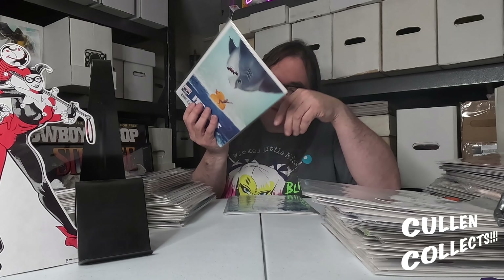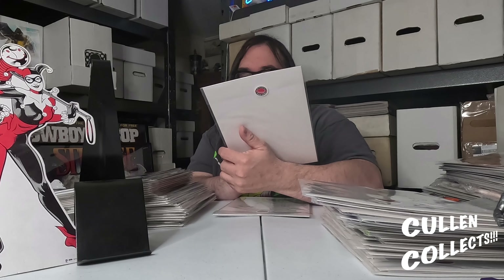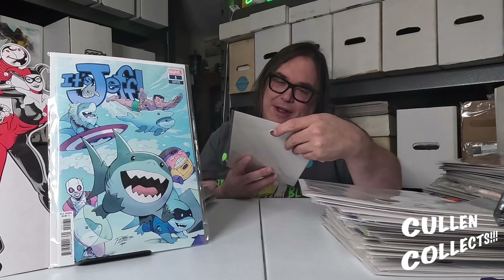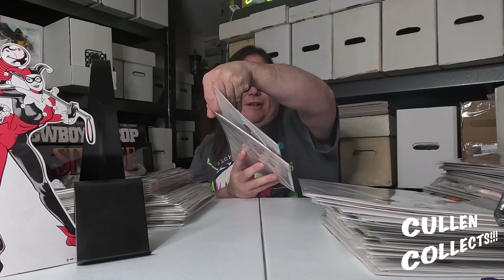Next we have this awesome cover of Jeff the Land Shark with Namor riding a rubber ducky — absolutely love Jeff the Land Shark. And then we have another one with what looks like Namor, Gwenpool, and MODOK. It looks like a fun story. I don't know enough about Jeff the Land Shark but I've wanted to learn more, and apparently his first appearance has skyrocketed because of these books.